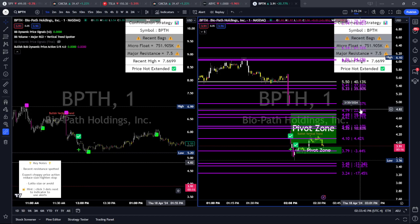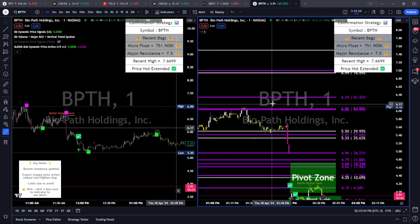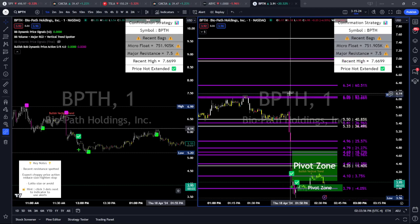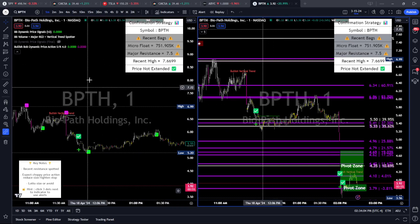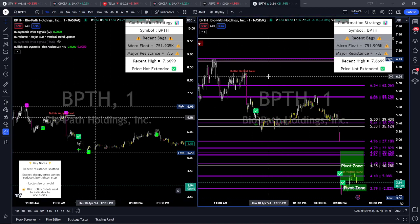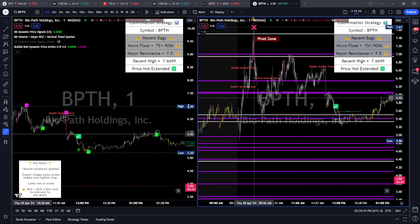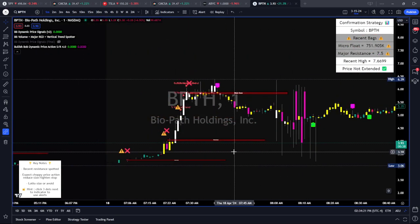For me, the most important is confirmation support and resistance. White lines hold the most weight, but they all hold weight in their own right. Support and resistance is very key to my strategy. BPTH was not confirmation. If I'm trading outside of my confirmation strategy, I need to look for a different type of approach — that would be dynamic support and resistance. I wouldn't be able to trade confirmation because it had already filled a lot of these gaps.